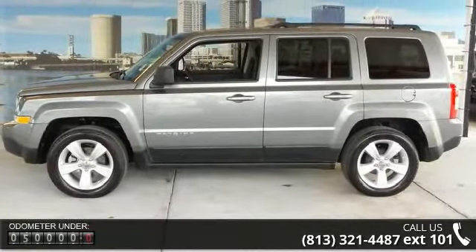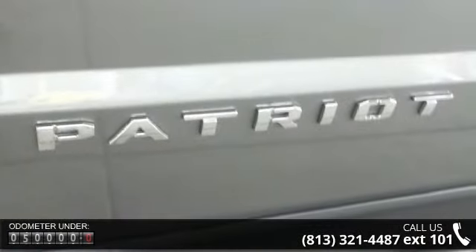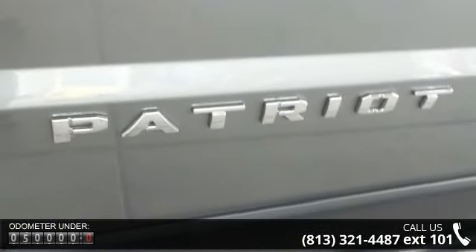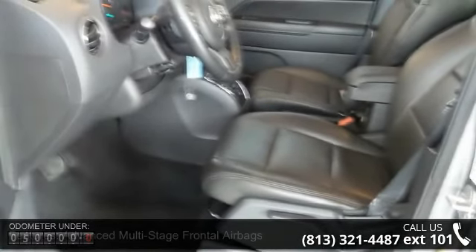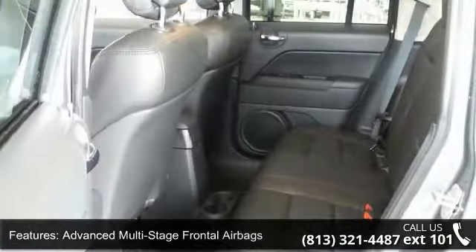This vehicle's top features include advanced multi-stage frontal airbags, Sentry Kianti theft engine immobilizer, four-speaker audio system, and auxiliary audio input jack.